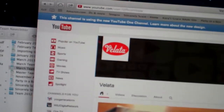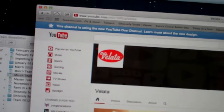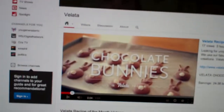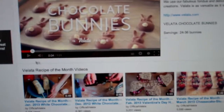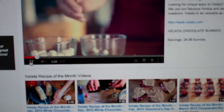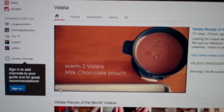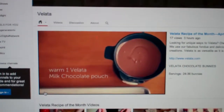They've actually just launched the Velotta YouTube channel, and the great thing about it is they have a recipe of the month. So if you're looking for some really fun, dippable ideas, there are some great videos on how to use the chocolate and a great recipe of the month.